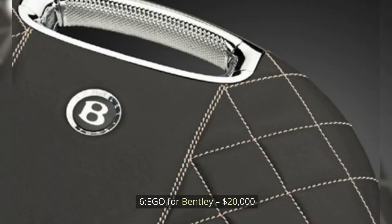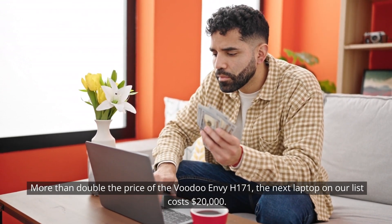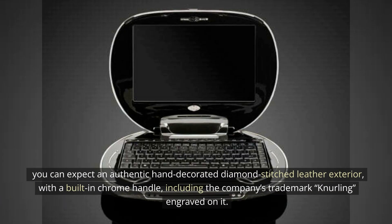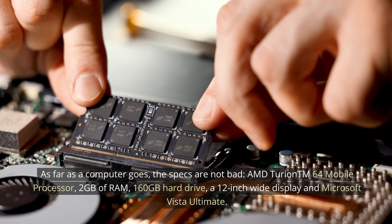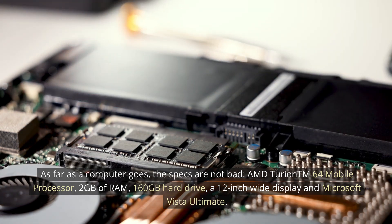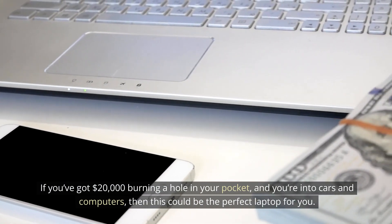Number 6: EGO for Bentley — $20,000. More than double the price of the Voodoo NVH 171, the next laptop on our list costs $20,000. If you're a luxury car fan, then you're going to like this collaboration between British luxury car manufacturer Bentley and EGO. For your money, you can expect an authentic hand-decorated diamond-stitched leather exterior with a built-in chrome handle, including the company's trademark knurling engraved on it. It's also decorated with white gold and features the Bentley logo dead center. The collaboration was limited to only 250 pieces, which helps maintain its exclusivity and price. Specs include an AMD Turion 64 Mobile Processor, 2GB of RAM, 160GB hard drive, a 12-inch wide display, and Microsoft Vista Ultimate.